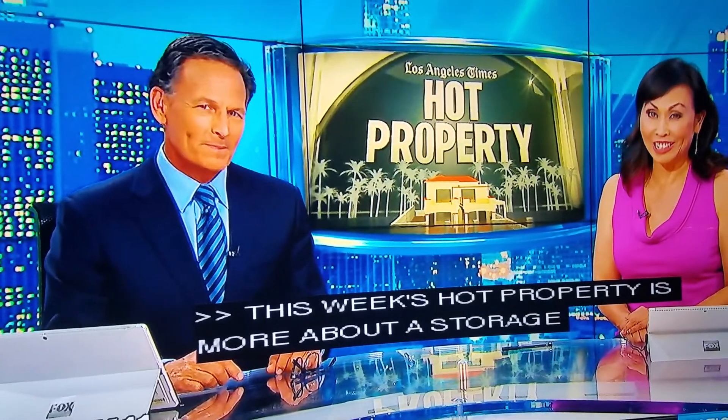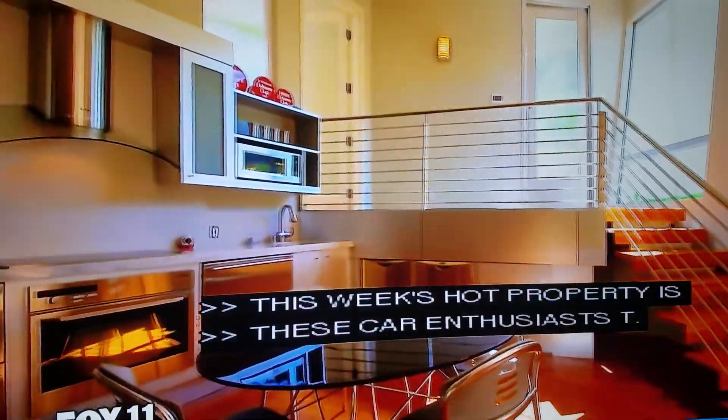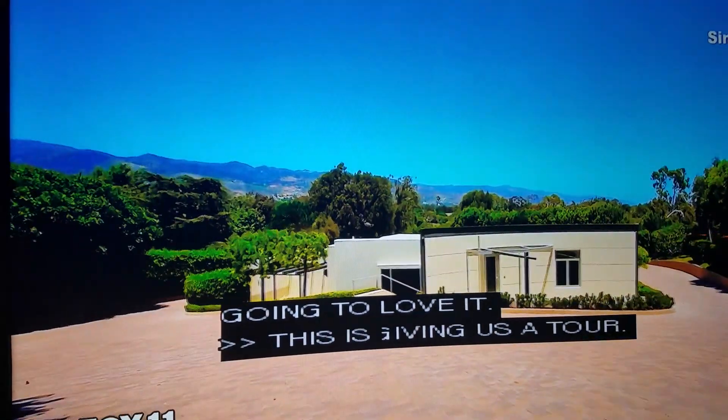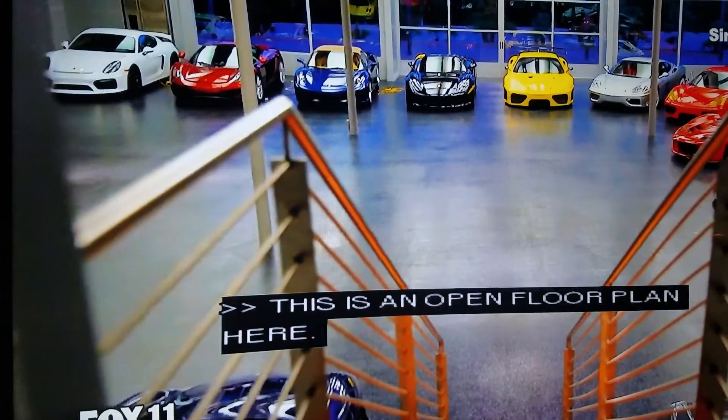Hot Wheels. Car enthusiasts, you're going to love this one. Barletez gives us a tour. An open floor plan here and a powder bathroom in your back, but the ultimate garage. Sure, you could live here, but this hideaway on this one-acre lot is all about what you can store here.